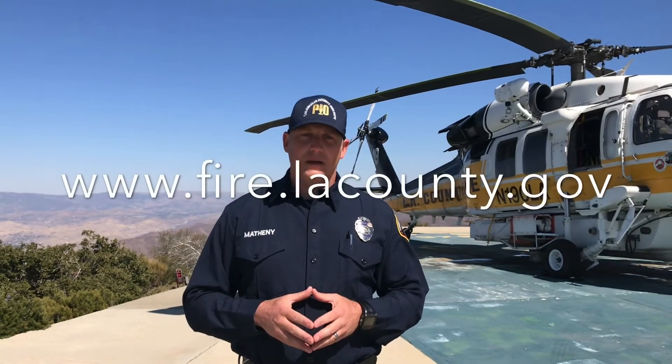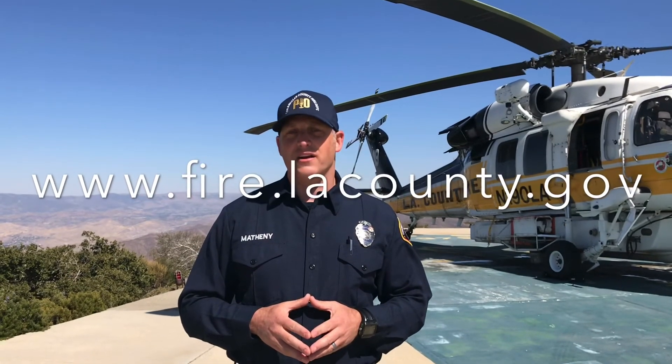For more information on high wind advisories, red flag watches and warnings, and all other ways that the Los Angeles County Fire Department strives to keep you safe, visit our website at www.fire.lacounty.gov. I'm Public Information Officer John Matheny. Thank you for watching and stay safe out there.